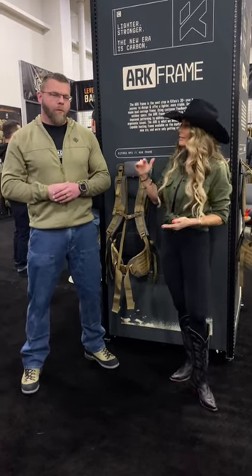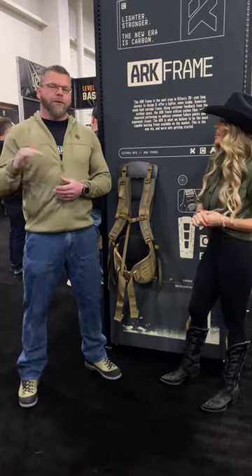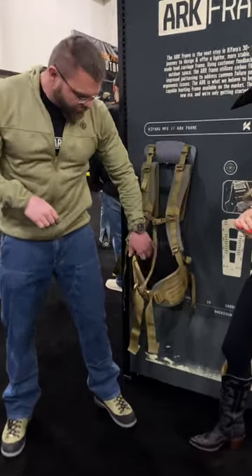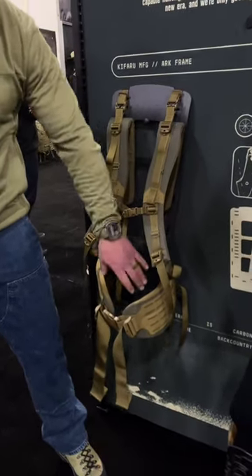It fits small people like me and then people like you. There's a 22 inch and a 25 inch. It's a lot easier to adjust, which is great. We've improved the shoulder straps, we've improved the lumbar pad, we've improved the belt, and the connection from the shoulder strap to the belt.